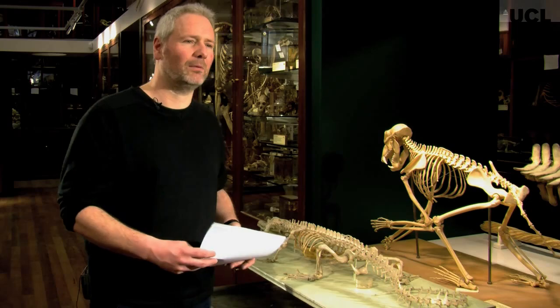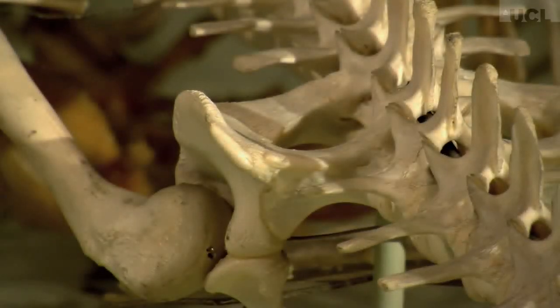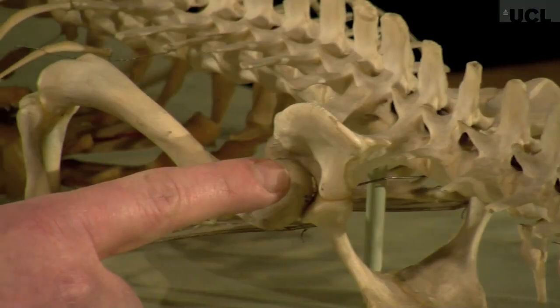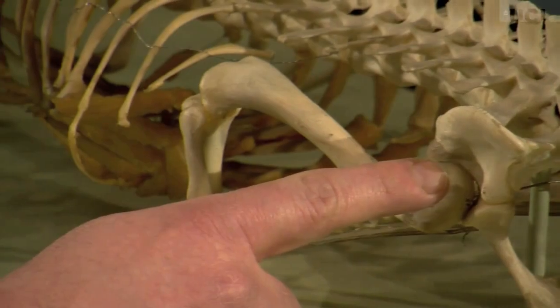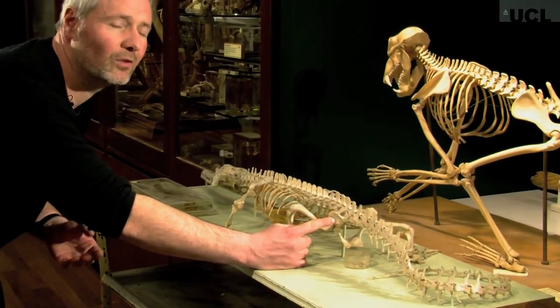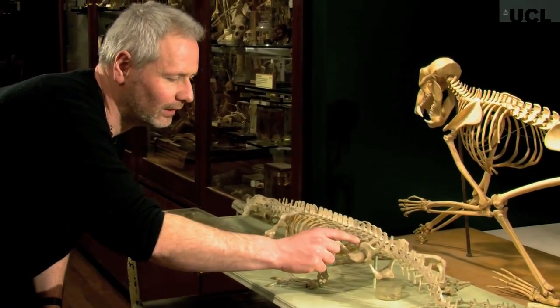Let me show you how that compares with a couple of animals here at the Grant Museum. Here we have the hip of a false gharial, which is closely related to crocodiles. This is the socket where the femur joins the hip, and you can see that this bone — the equivalent of the one we have in Brontomerus — has almost no bone coming out forward ahead of that socket.